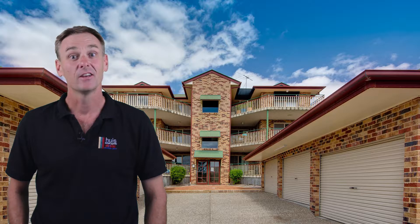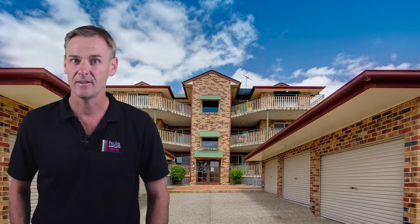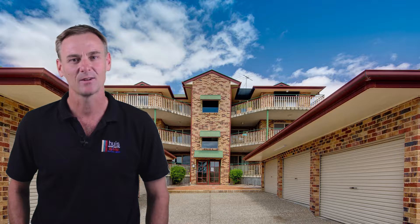Well there you have it — Unit 3, 45 Maclay Street in Cooparoo. Whether you're looking to live in yourself or invest, do yourself a favour and come and take a look today.